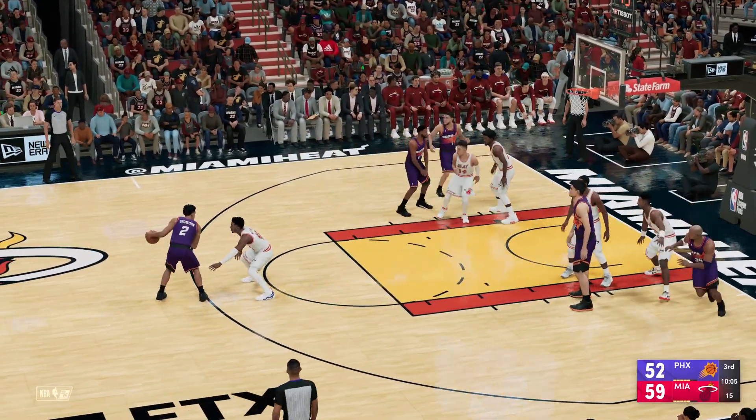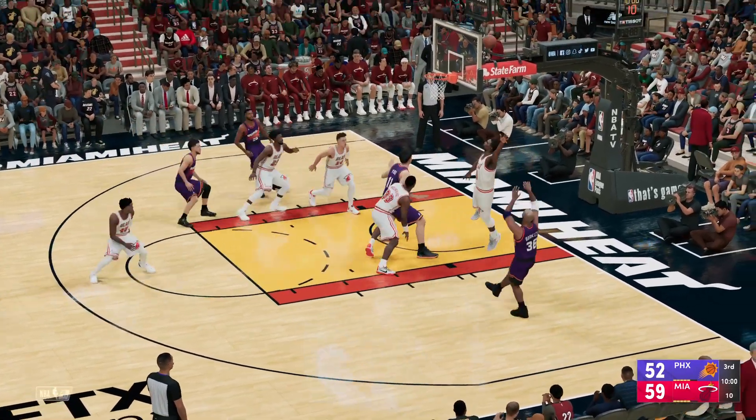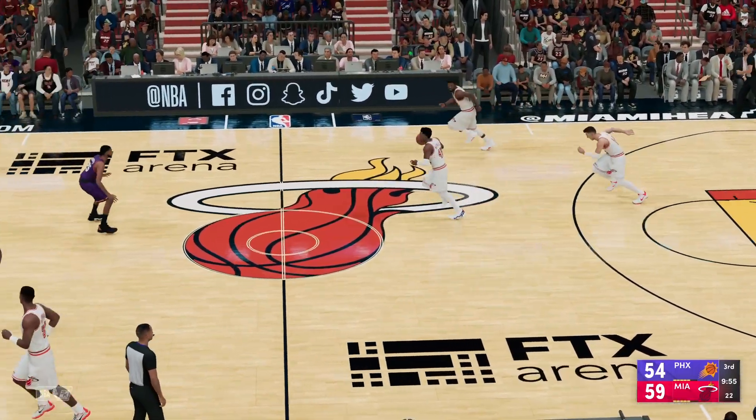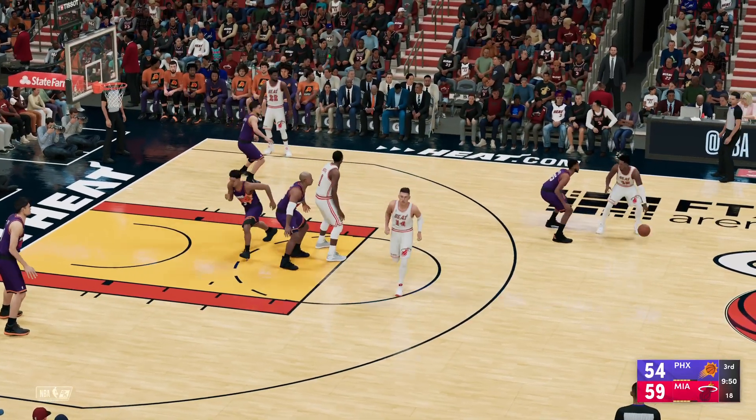Brogdon outside, pass to Barkley, and the Suns tack on two more. It feels like Malcolm Brogdon, with every repetition, turns that passing from excellent to elite.